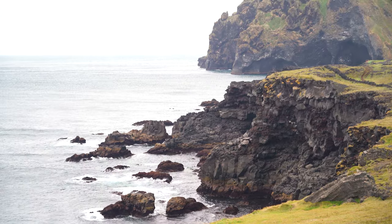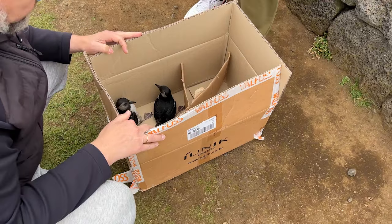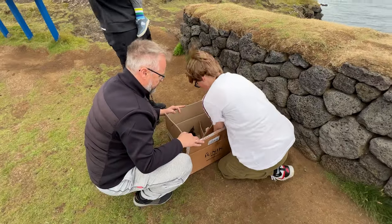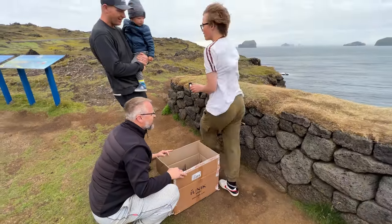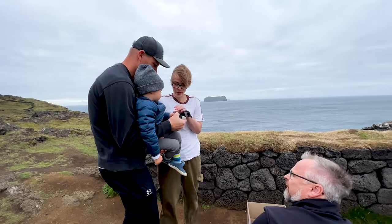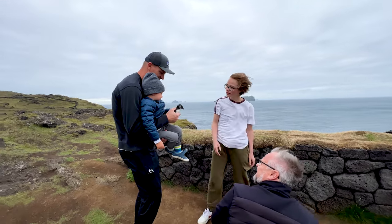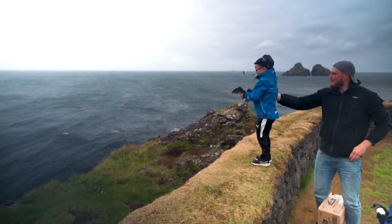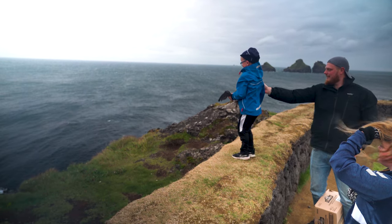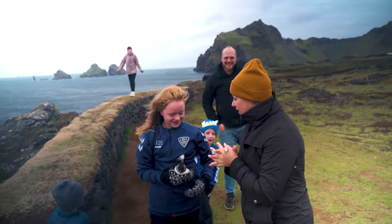Every year after nesting on the cliff sides of Iceland, puffins migrate back out to sea where they live for the rest of the year. But baby puffins can get distracted, end up flying back onto land, and get trapped in the streets and around buildings because they can't fly away by themselves. That's when the locals spring into action — Icelanders rescue these little pufflings, gather them up into cardboard boxes, drive out to the nearest cliff, and toss them off so they can rejoin their colony. This is truly a family affair and it was such a cool thing for us to be a part of.